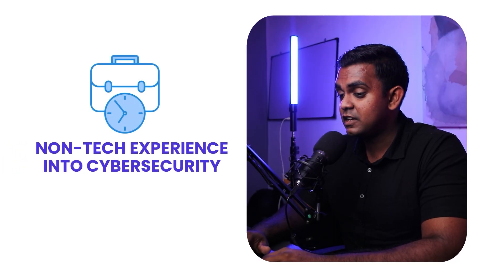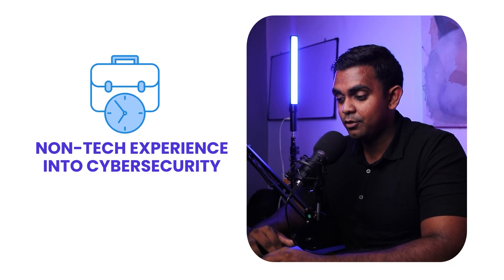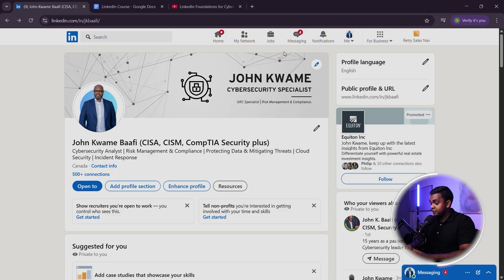How to pivot non-tech experience into cybersecurity. One of the biggest myths about cybersecurity is that you need prior IT experience to land a job — that is completely false. In fact, some of the best cybersecurity professionals came from non-technical backgrounds like finance, healthcare, law, and even retail. If you're transitioning into cybersecurity, I'll show you how to reframe your past experiences so recruiters see you as a strong candidate.